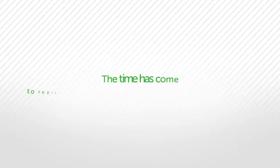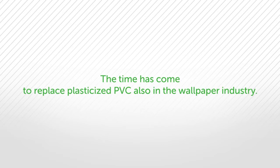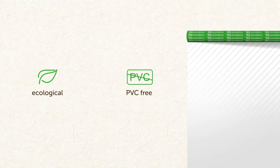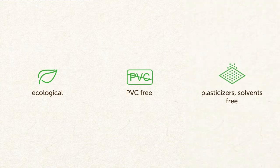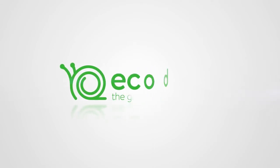The time has come to replace plasticized PVC also in the wallpaper industry. The innovative Eco Deco material is the solution — free of PVC, plasticizers, and solvents. To be healthy and ecologically conscious, choose Eco Deco wallpaper.